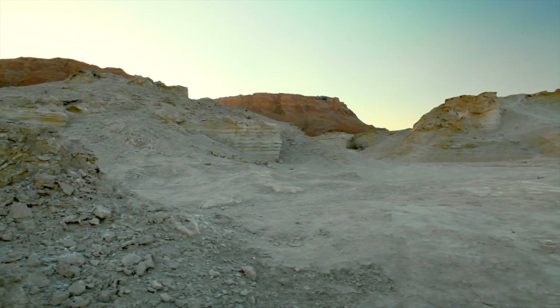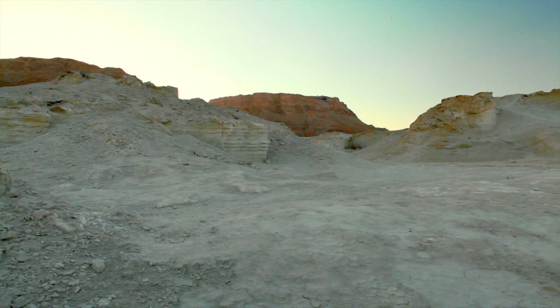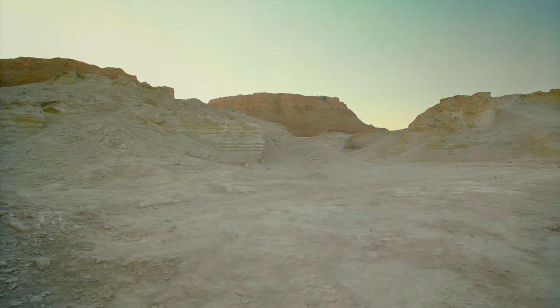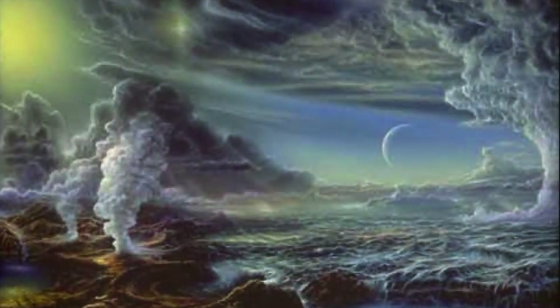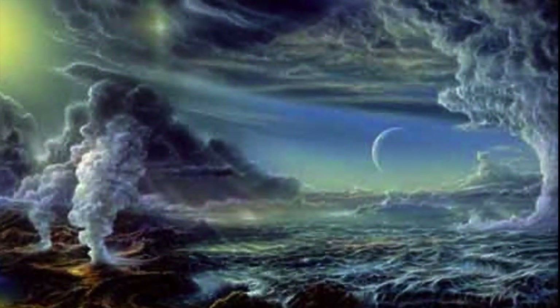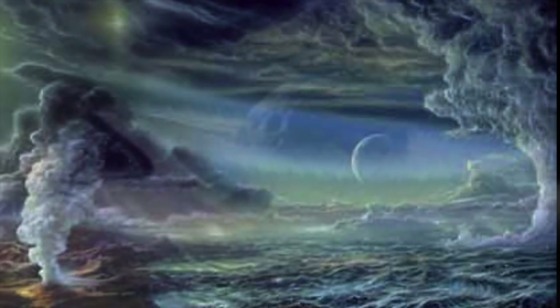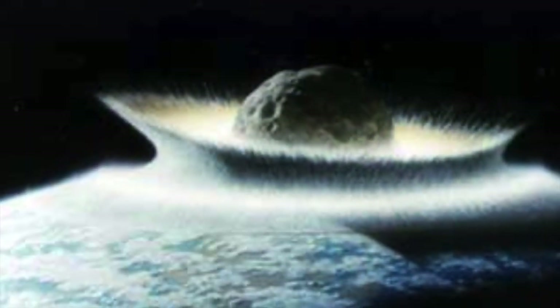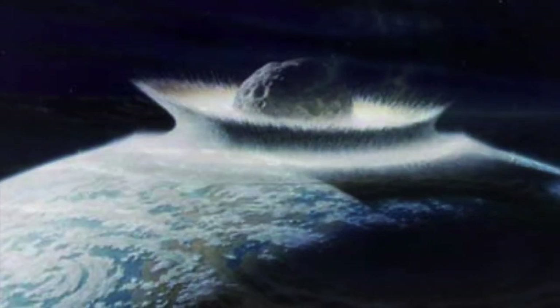Hundreds and hundreds and hundreds of millions of years ago, it looked very different around here. No animals, no plants, no people. Just a few rocky islands and a huge sea that covered the whole Earth. The moon was much closer, and the Earth was spinning so fast that a day was only ten hours long. Chunks of rock and ice from space crashed to Earth every day, blasting out craters.